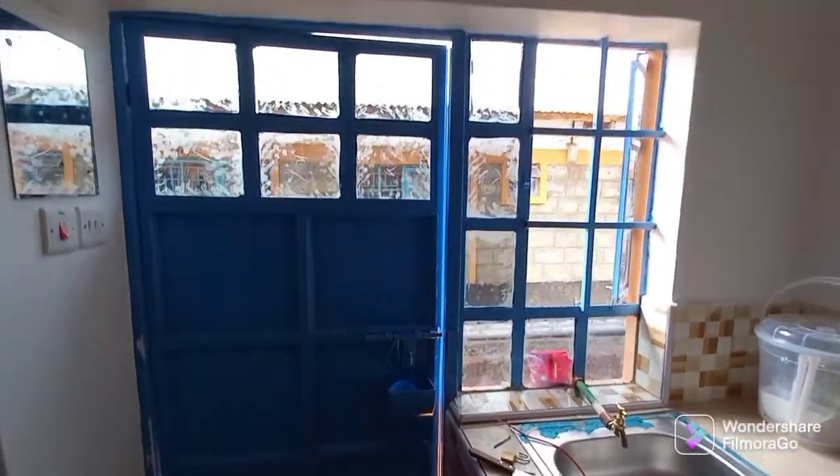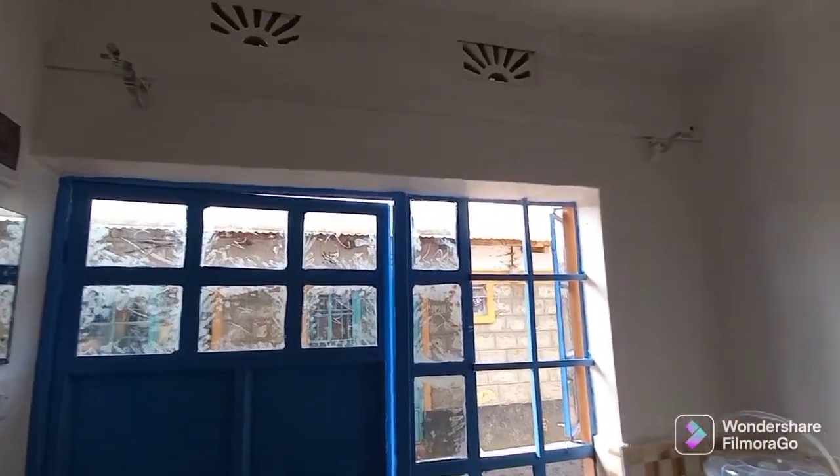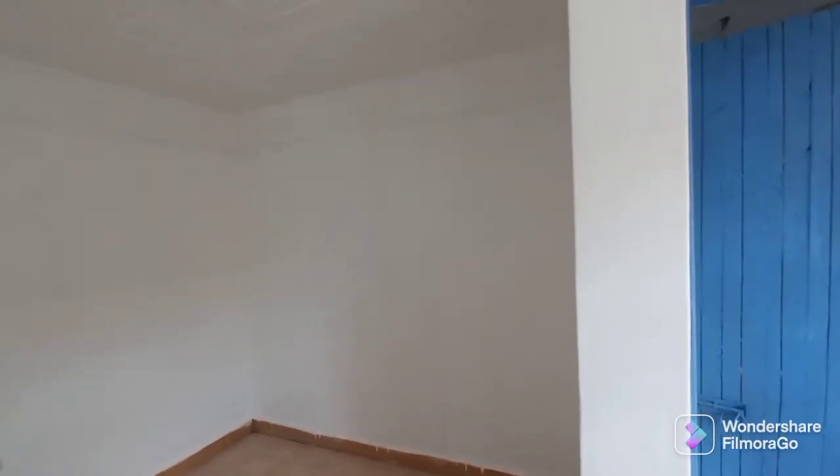This is the new studio that we're moving into. That's my door right there and my kitchen sink, then the rest of the apartment. One thing that sold me on this house is the white paint on the walls — I really love the white paint. That blue door right there is my bathroom door.